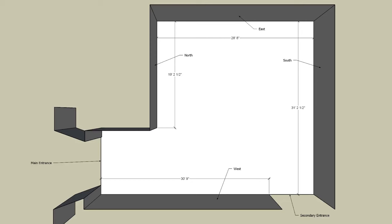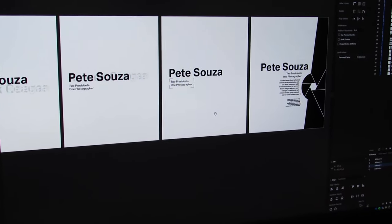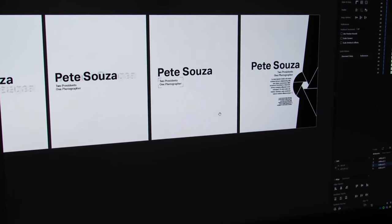I worked with a team of people: Linda Duke, who is director; Elizabeth Seaton, who is curator; and Lindsey Smith, who is the other exhibition designer, to develop the layout. We would meet after iterations and come to a final decision about all of the design aspects of the show.